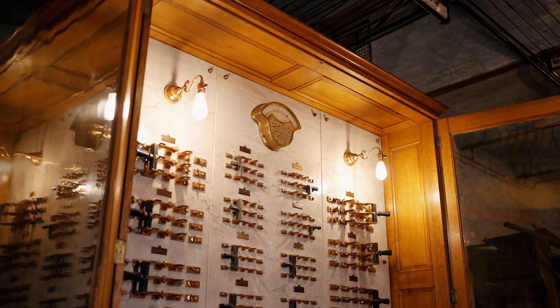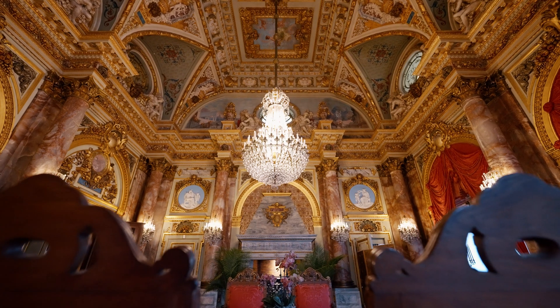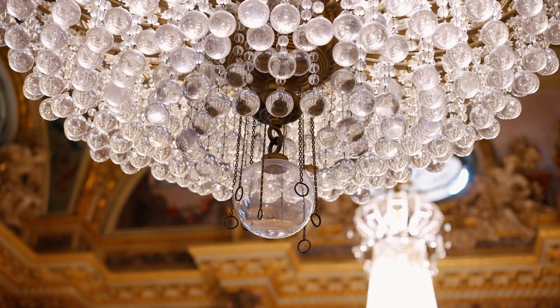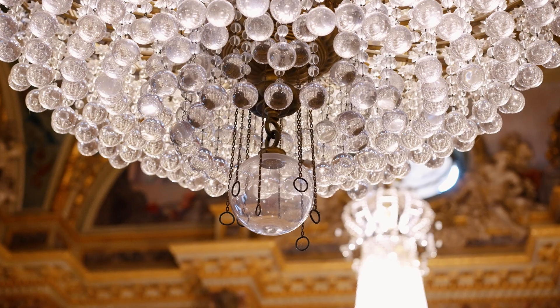Back in the early days, electricity was not always reliable, so the Vanderbilts had many of their major fixtures outfitted for both gas and electricity. If you look at the chandelier, you'll see small pull chains at the bottom. That enabled them to control the flow of gas to regulate the flame.